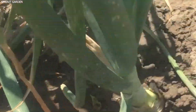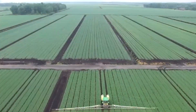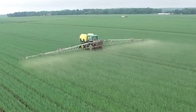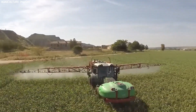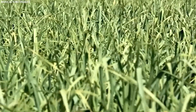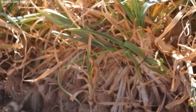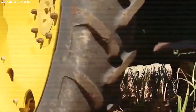Fertilization and pest management are also integral to onion cultivation. Farmers conduct soil tests to determine nutrient deficiencies and apply fertilizers accordingly. Common nutrients required by onions include nitrogen, phosphorus, and potassium. To protect crops from pests such as thrips and fungal diseases like downy mildew, integrated pest management (IPM) techniques are used. These methods combine biological controls, crop rotation, and targeted pesticide applications to maintain healthy plants while minimizing environmental impact.